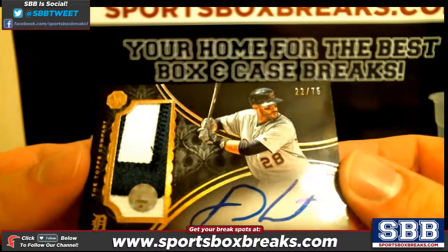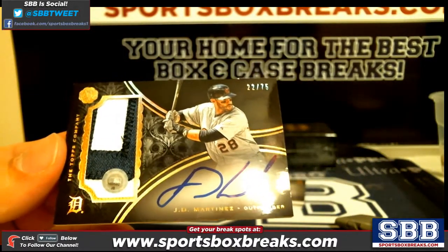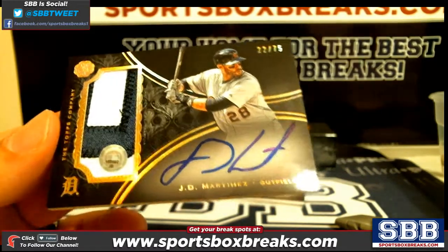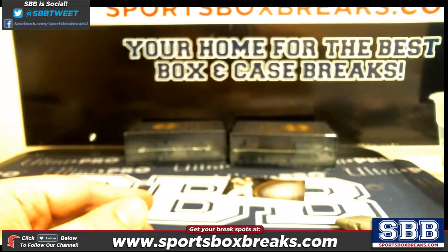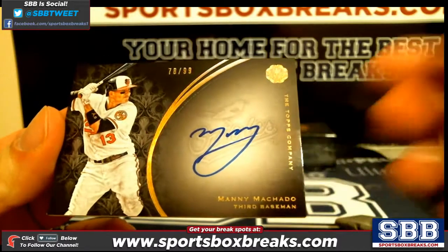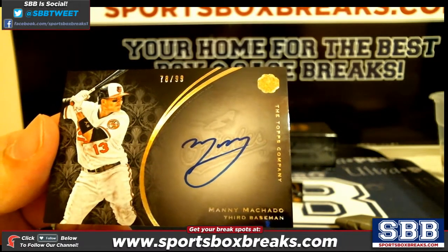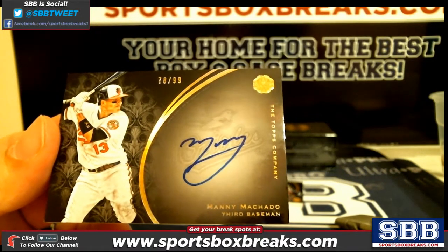Next up, a nice patch auto of J.D. Martinez — J.D. Martinez, 22 out of 75. Then a Manny Machado out of 99 — Manny Machado, 78 out of 99.